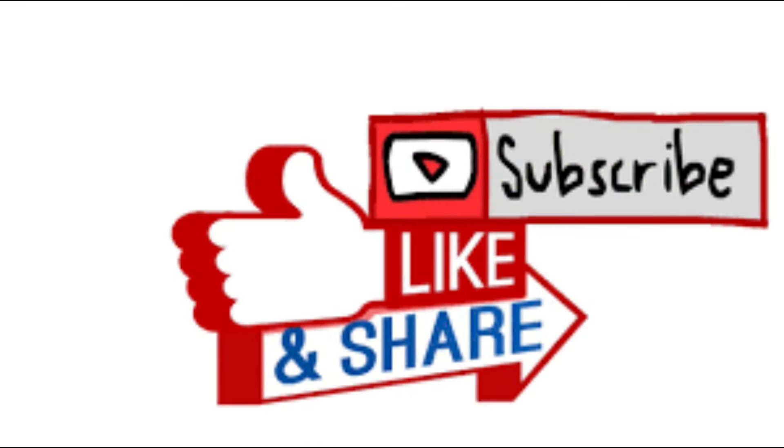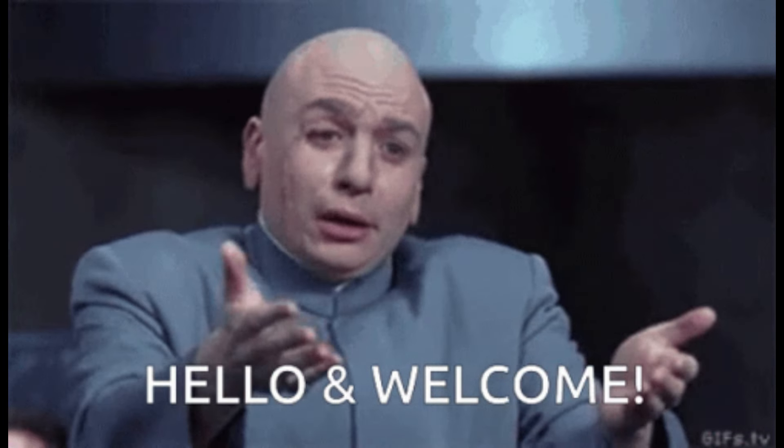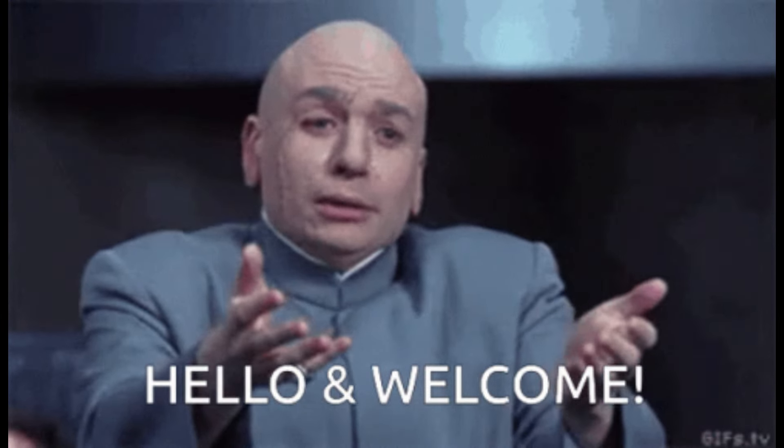But before we get into it, just a quick reminder: if you enjoy my content, please consider hitting the like and subscribe buttons, as we inch ever closer to 3,000 subs. As always, any and all support is gratefully appreciated.